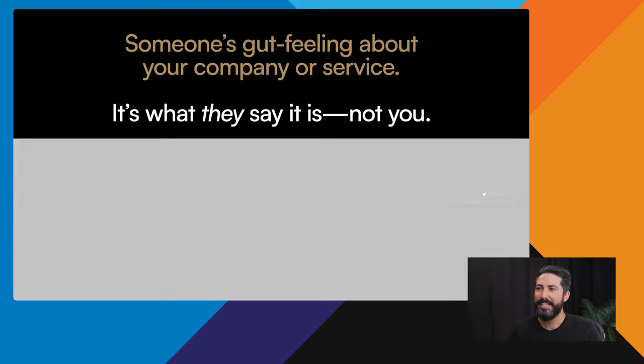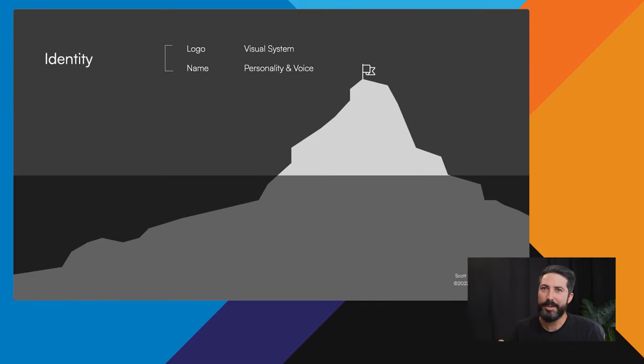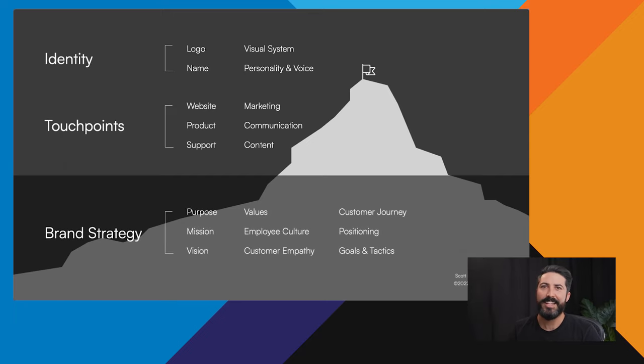The goal of branding is to align what you say it is with what they say it is. Running a branding studio, people often come to us and say they need a new brand — meaning a new logo or new styles. But as we go further into the conversation, it's really about going under the water to what isn't seen: brand strategy. This is where we talk about purpose, mission, vision, values, culture, goals as a company, and how they position themselves uniquely so customers come to them.